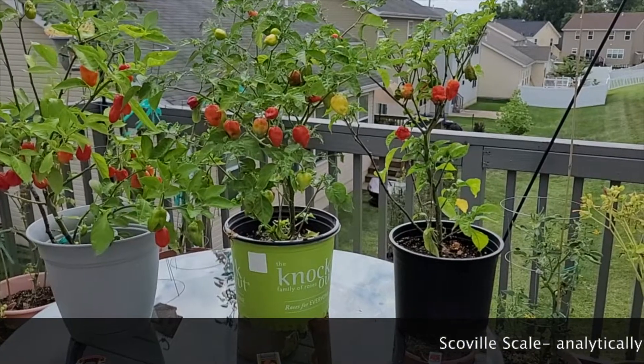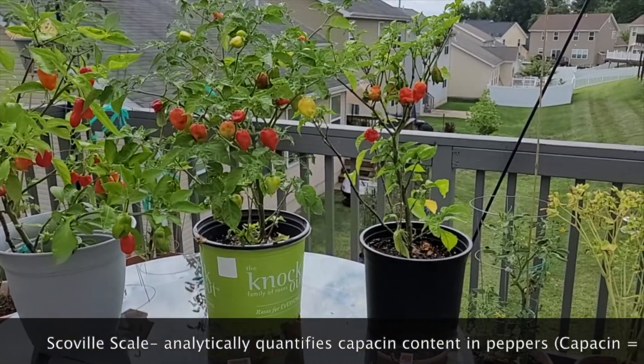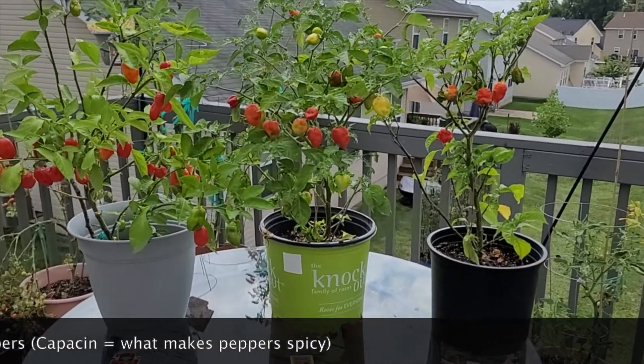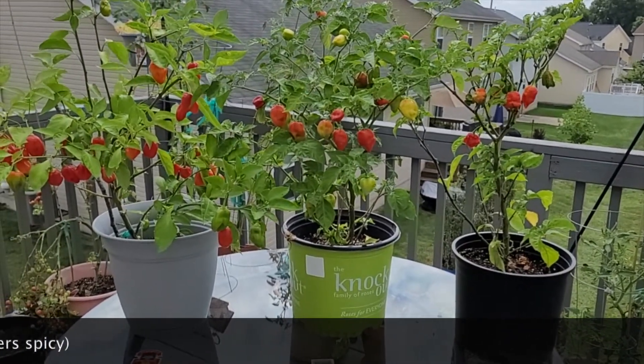Before I begin, I'd like to inform you about the Scoville Scale. The Scoville Scale is, very simplified, a scale that measures the heat of a pepper. The more Scovilles a pepper has, the hotter it is.